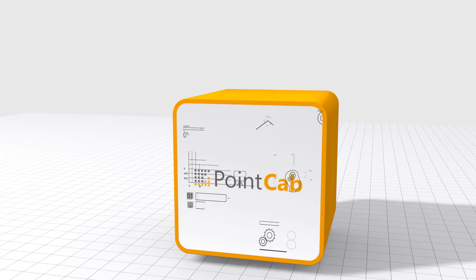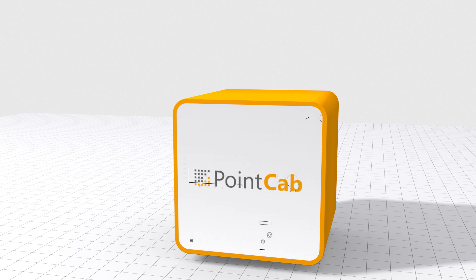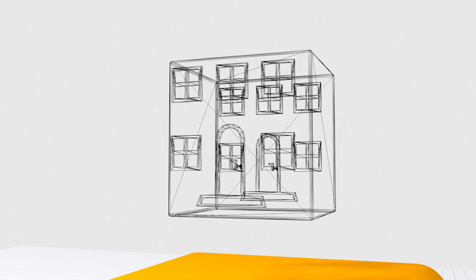With PointCap, the point cloud is quickly and easily evaluated and processed for special CAD or planning programs. In no time at all, you will receive the relevant dimensions, sections, and ground plans, which serve as a basis for new constructions.